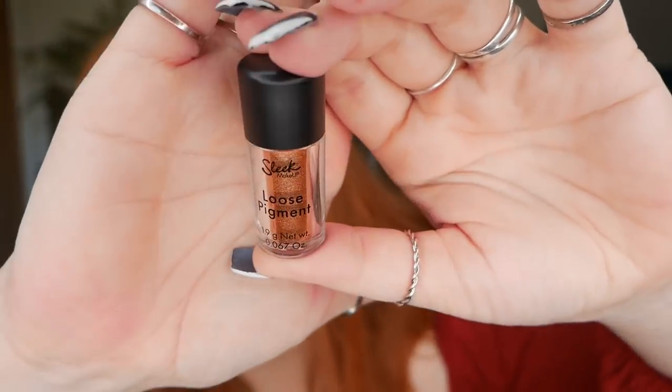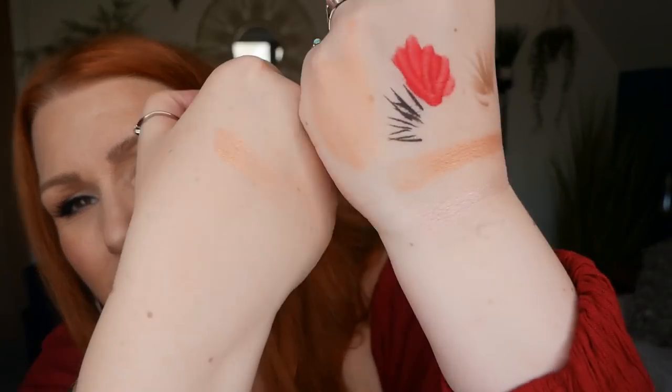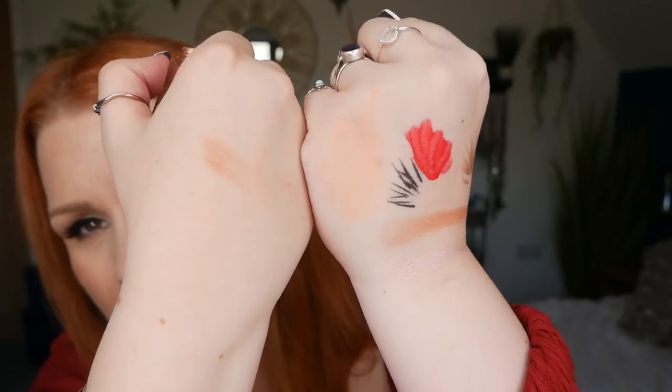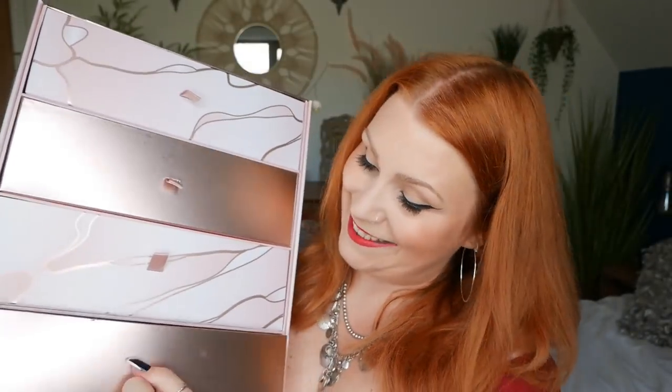Number eighteen — a little pot of Sleek Makeup loose pigment in the shade Trance. It's identical to the Fenty Beauty shade I just opened — a little bit more shimmery perhaps, but it's a beautiful color. I checked the booklet to see if everyone gets the same shade but it doesn't specify, so there's that. Number nineteen is down here.